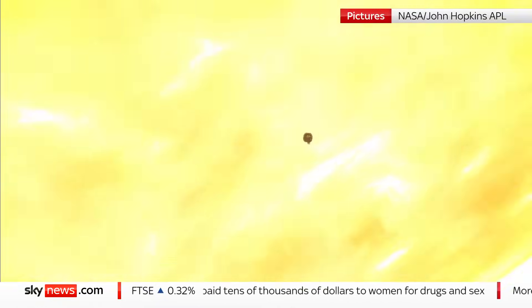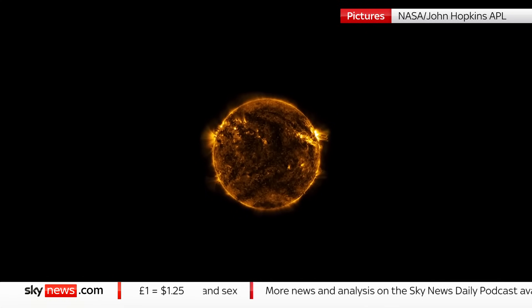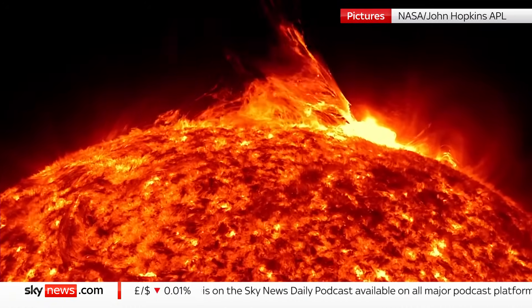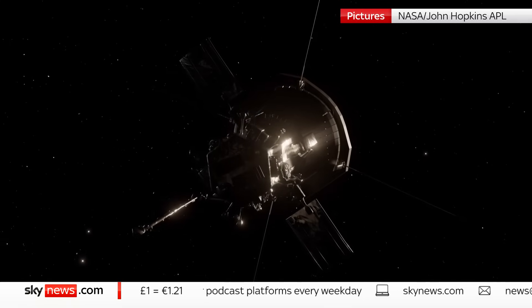This will be Parker's closest of 24 planned orbits of the Sun. One remaining mystery is how its atmosphere reaches a million degrees when the surface is a mere 6,000. The Sun is the only star known to support life, and to understand it, scientists are having to fly up close.